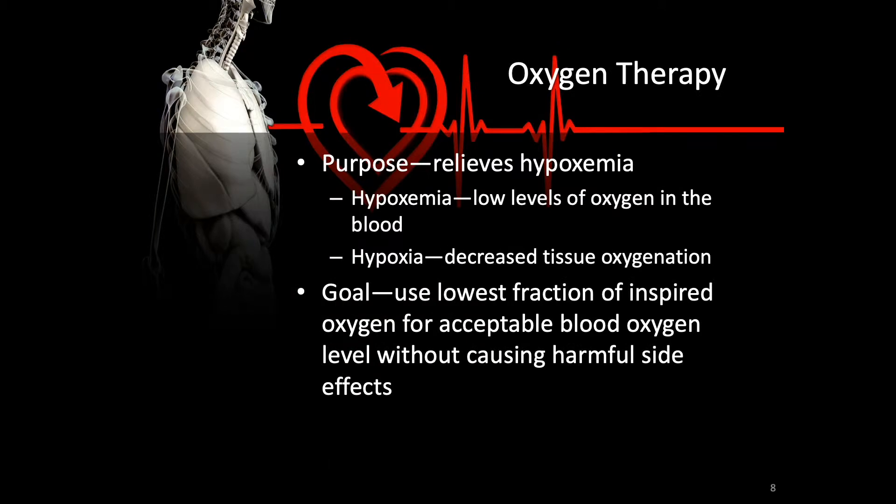The purpose of oxygen therapy is to relieve hypoxemia. You should be able to differentiate hypoxemia — that is, low levels of oxygen in the blood — from hypoxia, which is decreased tissue oxygenation. You can only say your patient has hypoxemia if you're looking at an arterial blood gas. The goal of oxygen therapy is to use the lowest FiO2 possible for the most acceptable blood oxygen levels without causing harmful side effects, because pure oxygen is poisonous to the cells.